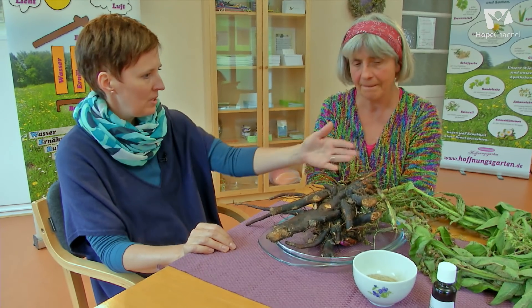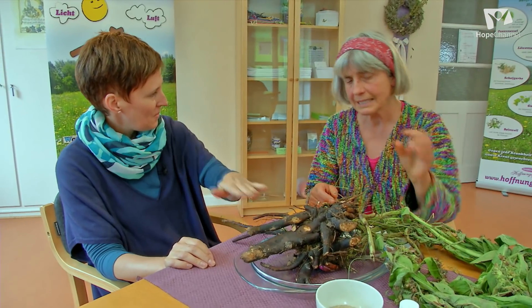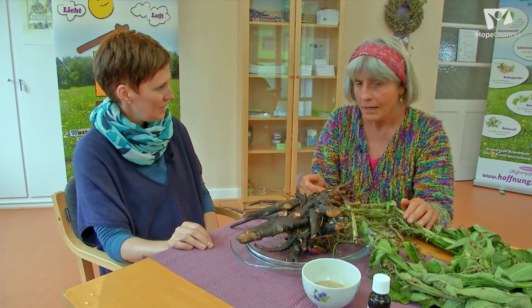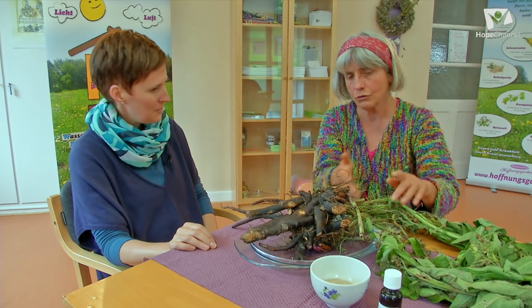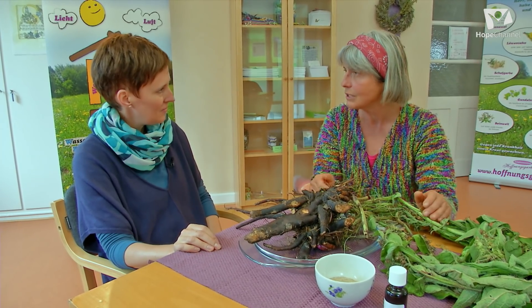Das heißt: essen würde man die Blätter nur frisch, und ansonsten die Wurzel verwenden. So ist es. Manchmal mache ich die Blüten auch auf den Salat – da ist auch ein ganz klein bisschen Vitamin B12 drin, eignet sich gut zum Aufpeppen des Essens. Dann ist Beinwell ein hervorragendes Mittel, genau wie die Brennnessel, für die Jauche – hat viel Stickstoff und Kalium. Einfach alles zusammen in einen Eimer Wasser und dann Jauche machen. Oder auch zum Mulchen unter Büsche – das ist ein gutes Mulchmaterial.